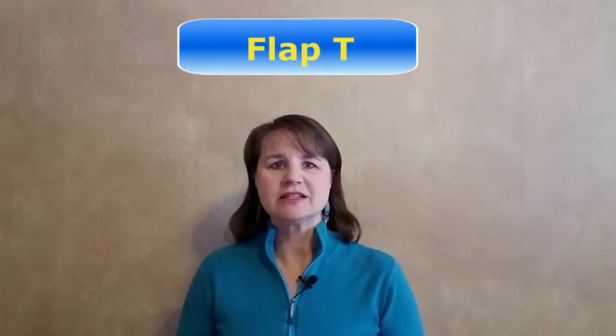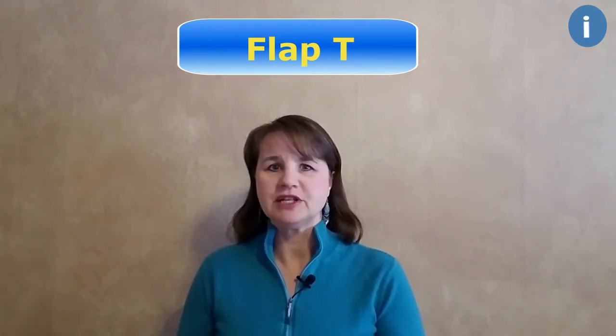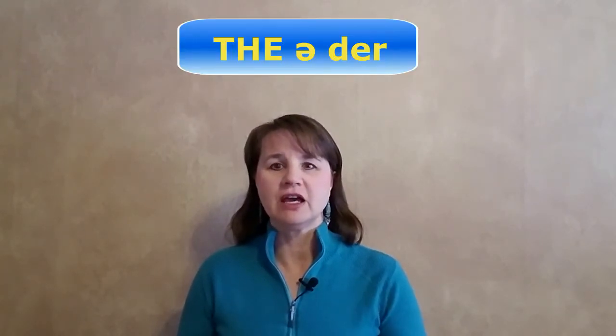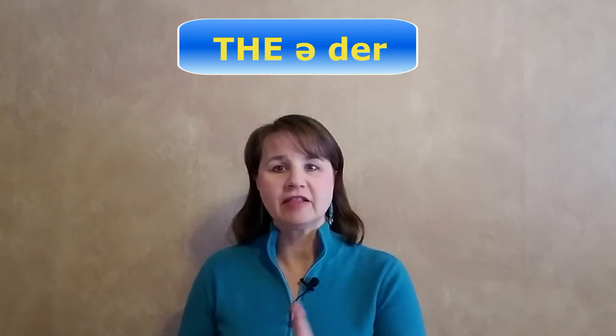Now let's move on to that last syllable. There are two tricky sounds in it. The T is a flap T — I also have a video on the flap T if you want more details. But basically, the flap T will sound like an English D, or depending on your native language, you may say it sounds like an R. So it's going to sound like 'thi-ah-der.' Pretend that last T is a D and you should get it just fine.